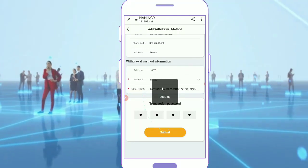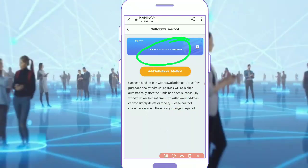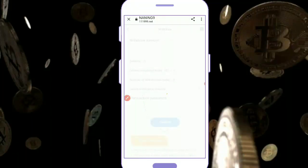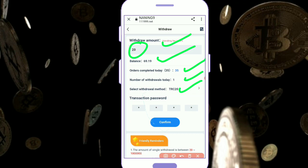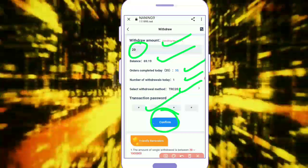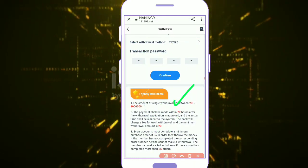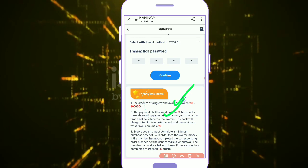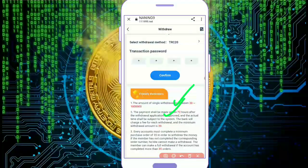You can check out my address here and you can see two withdrawals here. The minimum withdrawal amount is 20 USDT. Enter the handling fee, balance, grab number, TRC 20, and transaction password here. The payments will be made within 20–72 hours after the withdrawal application is approved. The bank will be charged a fee for each withdrawal, minimum 20 USDT.